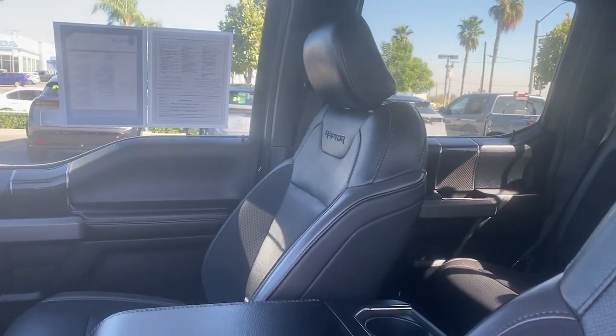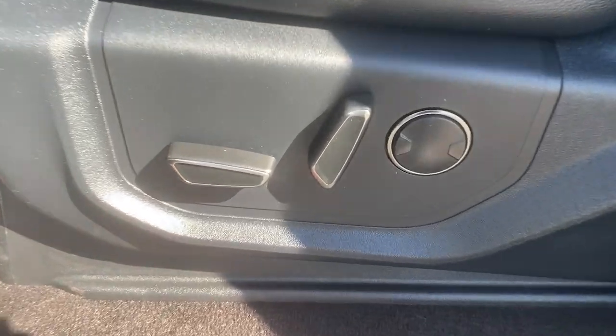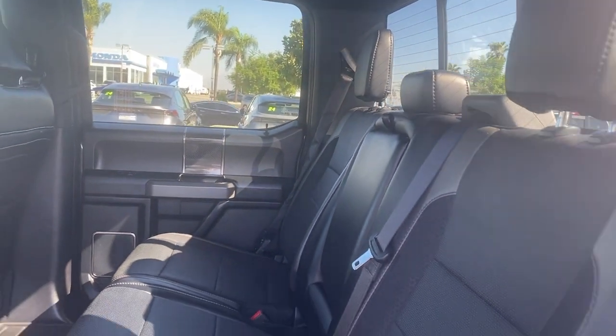Heated steering wheel, 360-degree view car camera, moonroof, navigation system, keyless entry, satellite radio, remote engine start, backup camera, premium sound system, lane-keeping assist.